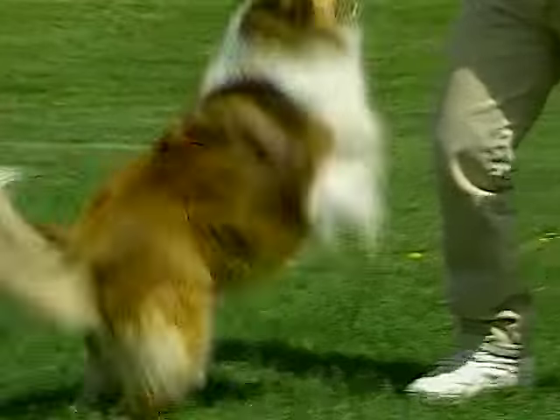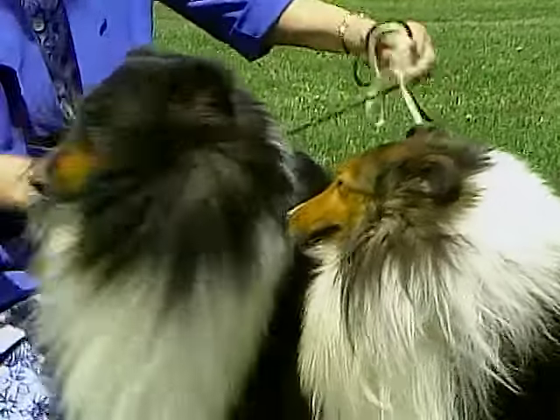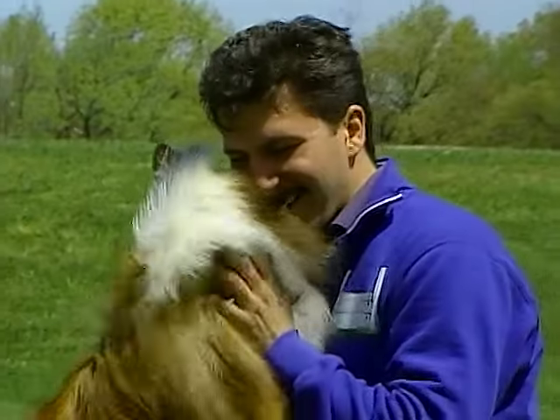Because of its small size, the Sheltie is very adaptable to city living. As long as he is given proper exercise, Shelties are good with children and make delightful family companions.